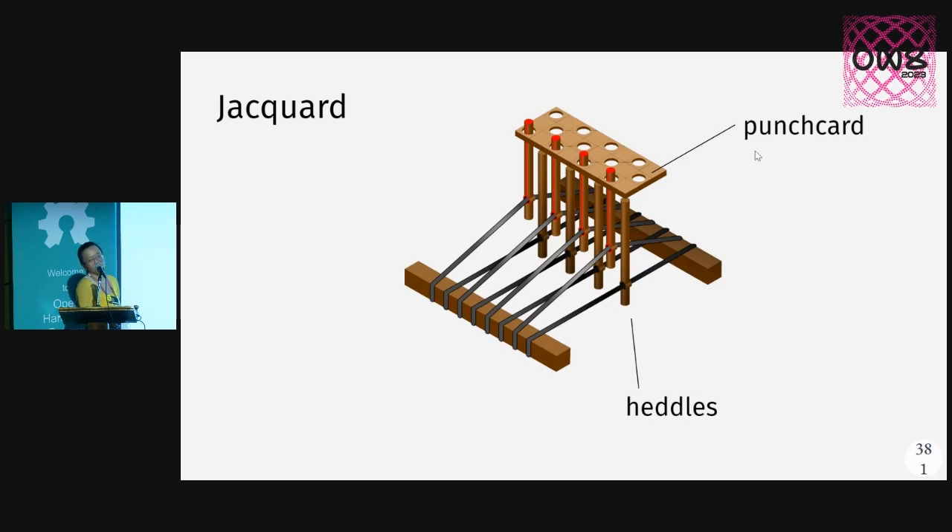Instead of shafts that you as a human are manually raising or stepping on something to raise them, now what is controlling which yarns are rising up and down is a machine that is feeding a punch card row by row. And the ones in the punch card — when there are holes in it — those yarns rise up because they're sticks in a mechanism.